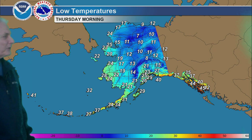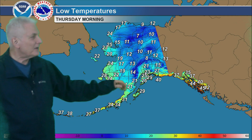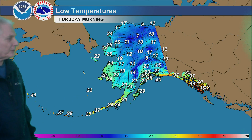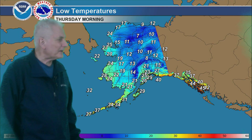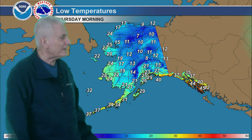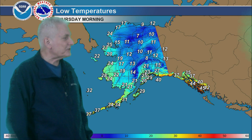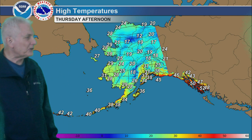For the lows on Thursday morning, 10 below to 10 above in the central and eastern interior, all the way out to the Arctic coast. Milder conditions to the west — lower 20s for the Seward Peninsula and St. Lawrence Island, warming into the lower 30s for the Pribilofs, and upper 30s for the Aleutians. Upper 20s for Kodiak Island, lower 20s in Bristol Bay, 10 to 15 for the Kuskokwim Valley, and maybe down to 15 to 25 for south-central Alaska and the Copper River Basin. 30s to mid-40s for the southeast coast.